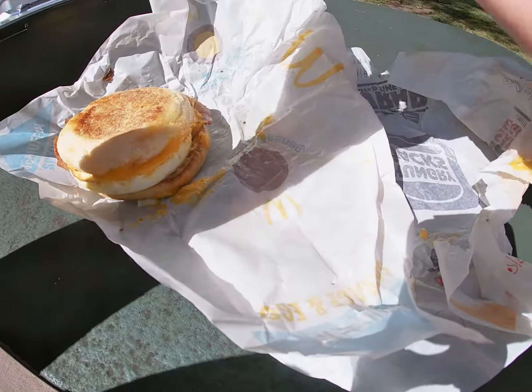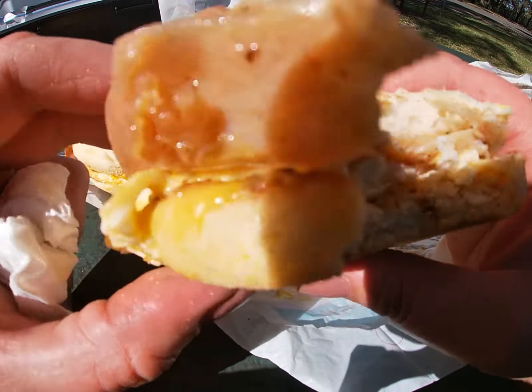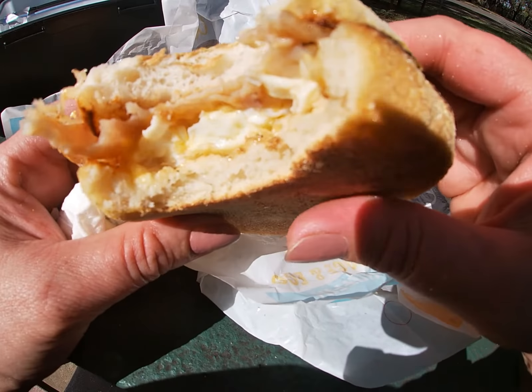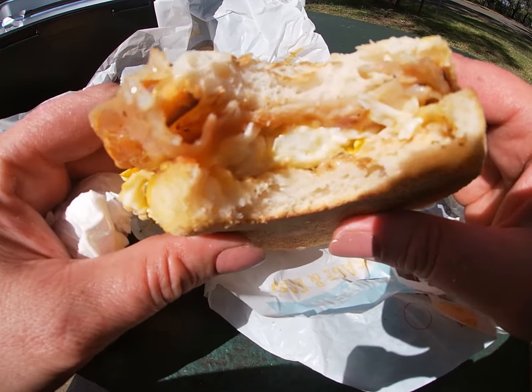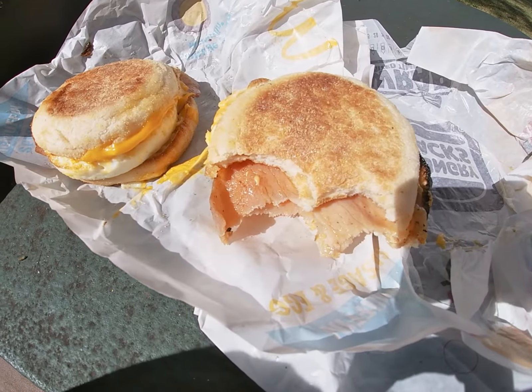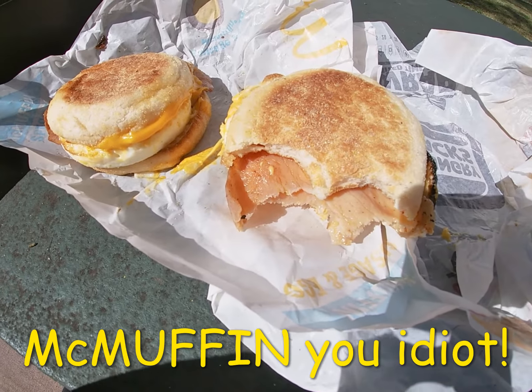Starting with the Hungry Jack's burger first — this tastes like an ordinary bacon, cheese and egg muffin. I have a feeling that the McDonald's burger is going to taste very similar to this one.